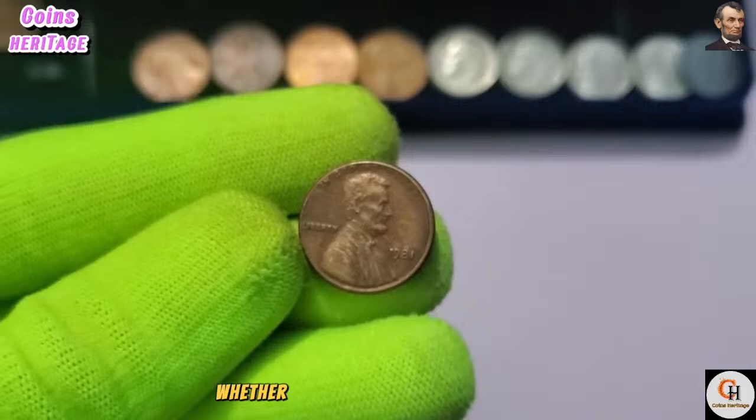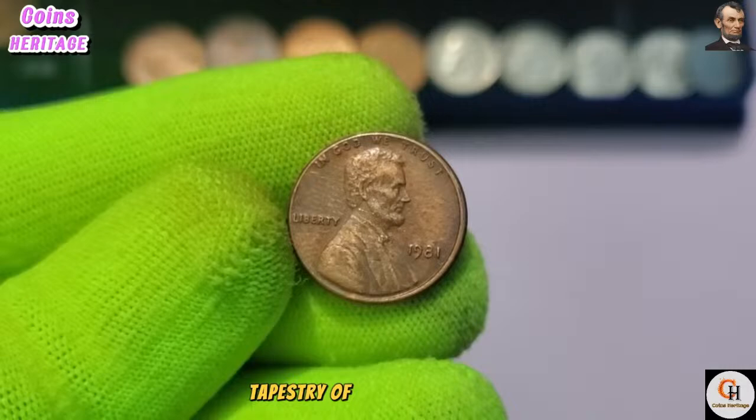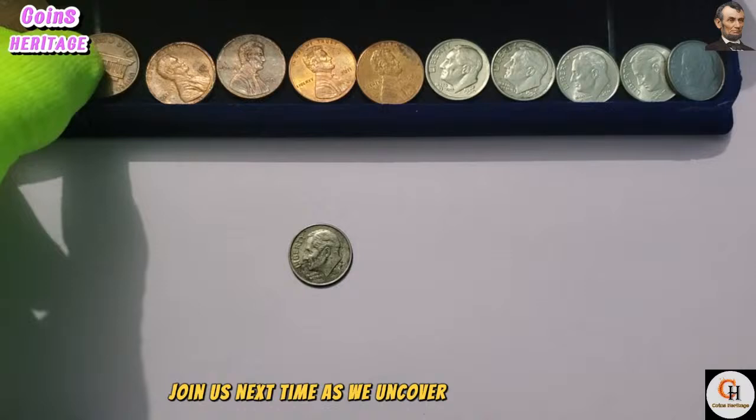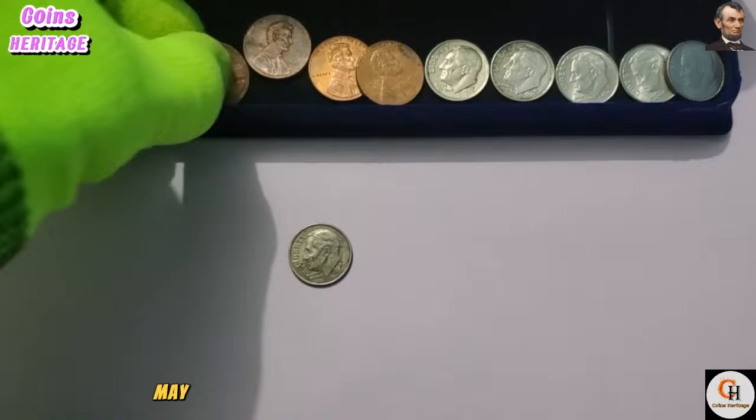Whether you're a seasoned collector or a novice enthusiast, the 1981 USA One Cent coin offers an opportunity to delve into the rich tapestry of American history. As we conclude our exploration, remember that every coin has a story to tell. Join us next time as we uncover more mysteries from the captivating world of numismatics. Until then, happy collecting! May your collections continue to inspire curiosity and wonder.